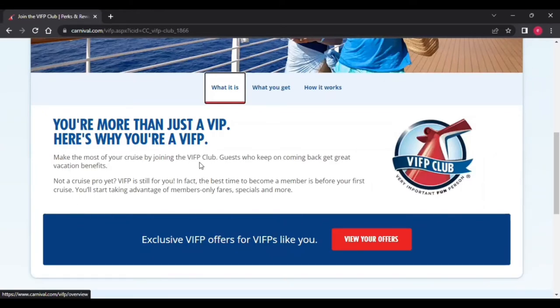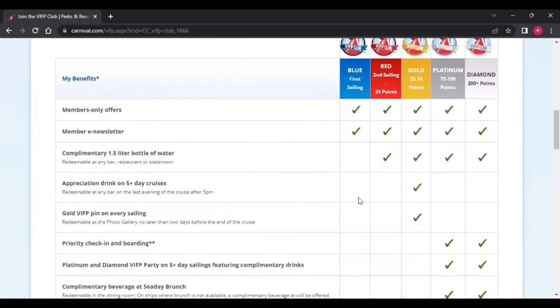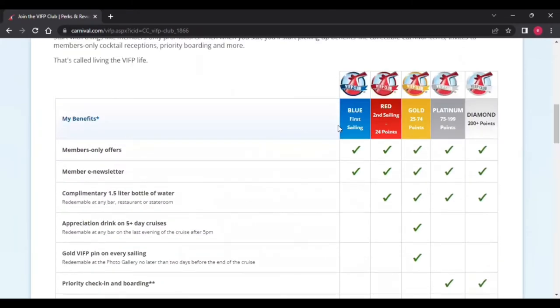It's very simple. Every cruise that you go on, you're going to get one point per day. We're going to go over the rankings: if you're a first-time cruiser, you have Blue, then Red, Gold, Platinum, and Diamond. I am on the Red. Once you get 24 cruising days, you will start to go to Gold and then end up with Platinum. Every sail day equals a point, so people with 200-plus days are at Diamond level — that is total goals. I've only been on one cruise, so I am in the Red right now.